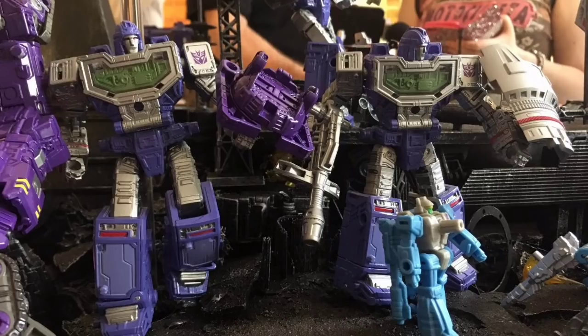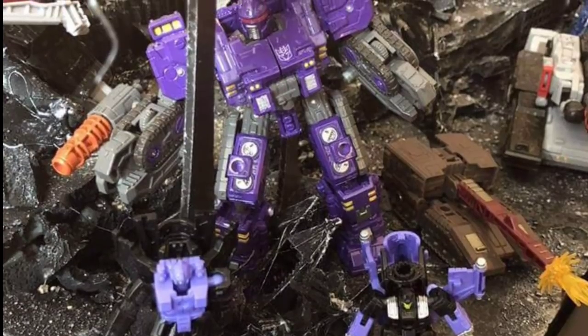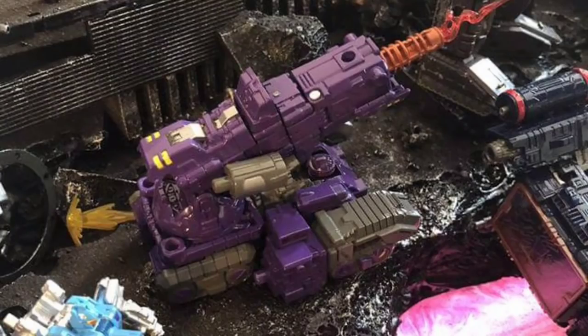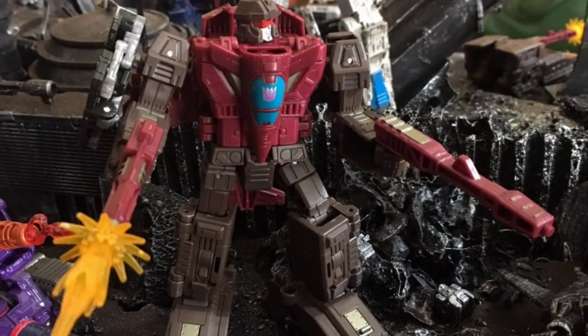Up next is deluxe class Brunt — he'll go perfect with your Titan class Trypticon. You can see some of the Micro Master size Transformers down below, and you see Flywheels in the background. Here he is in his cannon mode. We don't know if this can actually attach to Trypticon or if it just sits next to him. Flywheels comes with accessories that make it look like he is firing his weapon.